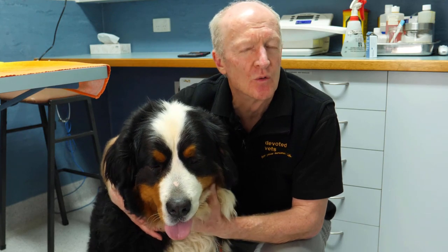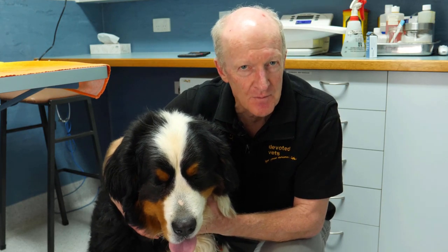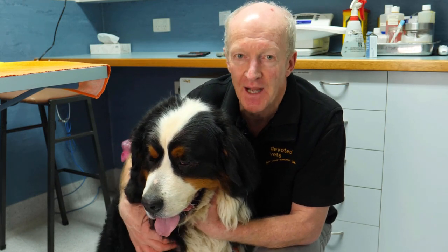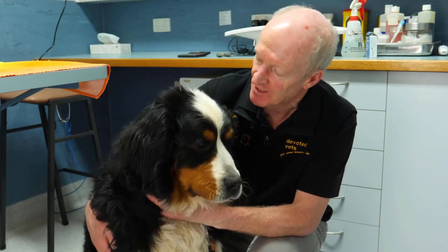Some people might ask, how common are these things? And say, I'd rather take the risk and feed my dog bones. Well, fractured teeth are very common, and we give enemas to dogs quite a lot as well. So on balance, there are safer ways to keep the dog's teeth clean and shiny and healthy.